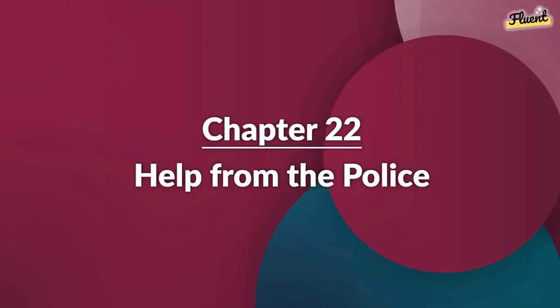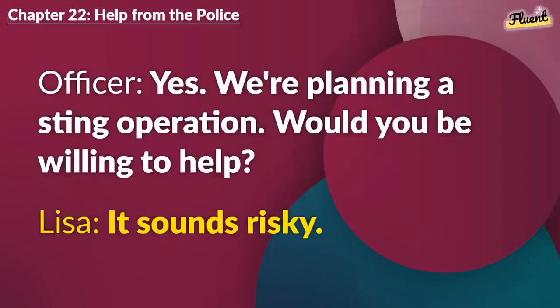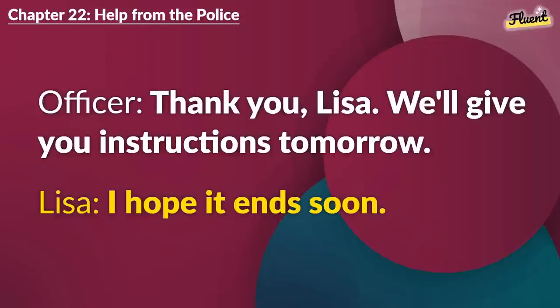Chapter 22 (repeat): Help from the Police. Sam told me everything. We've been tracking this gang for a while. Can you protect us? Yes. We're planning a sting operation. Would you be willing to help? It sounds risky. It is, but with your help, we might catch them. All right, I'll help. Thank you, Lisa. We'll give you instructions tomorrow. I hope it ends soon.